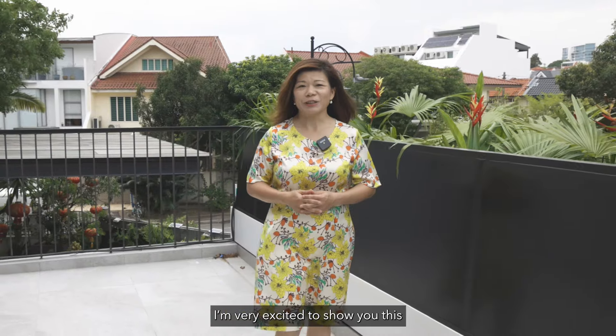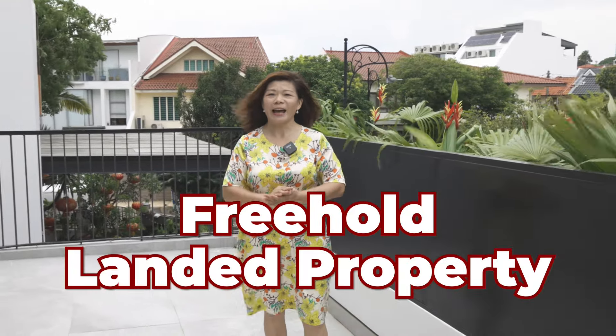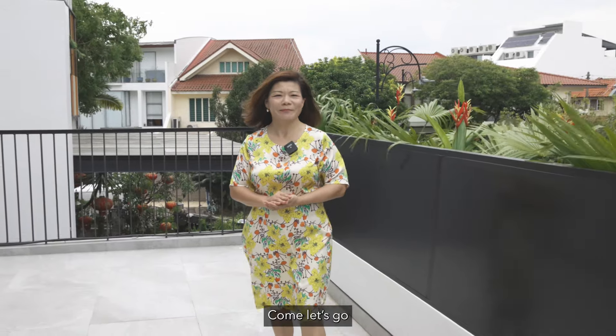Hello everyone, I'm Rachel Chan from ERA Dynast Group. Today, I'm very excited to show you this 2.5-story freehold landed property at Wolskel Road. Come, let's go!